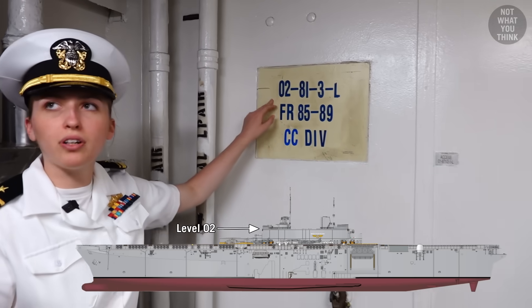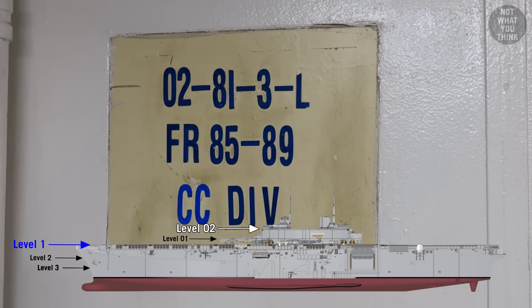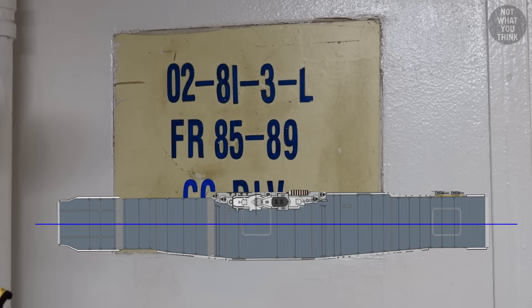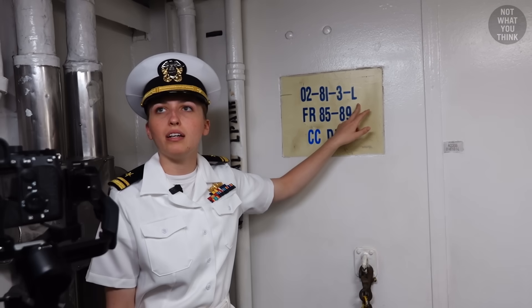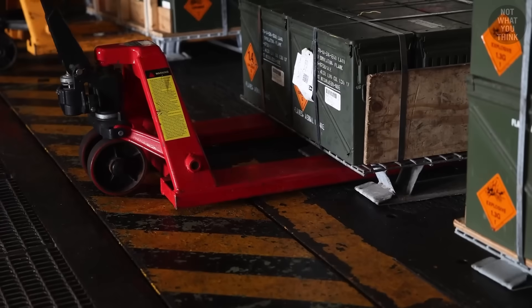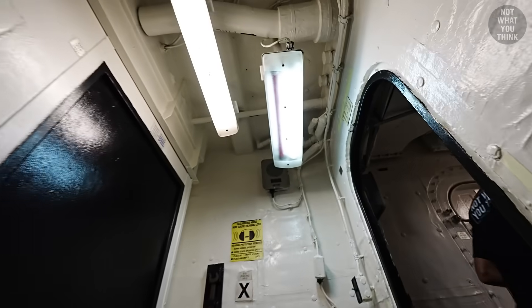The first number on a bullseye plate is the level you're on — O2 means two levels up from where you entered. The second number is the frame number, indicating how far forward or aft you are. The third indicates your position relative to the centerline: port is even numbers, starboard is odd. The last character is the type of space: L for living, E for engineering, M for ammunition, W for water storage. It can take up to a couple of months for someone new to fully navigate without using the bullseye.